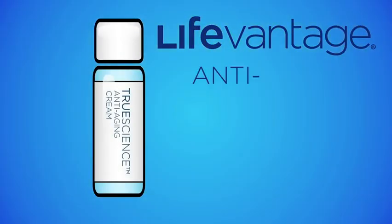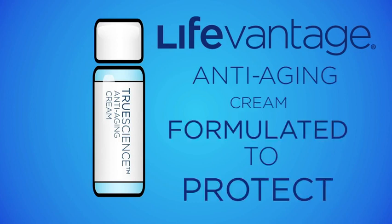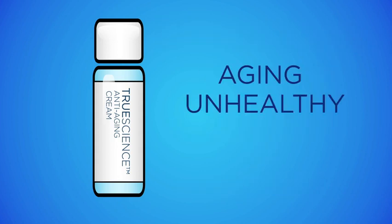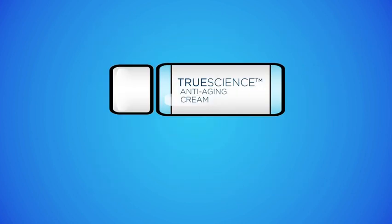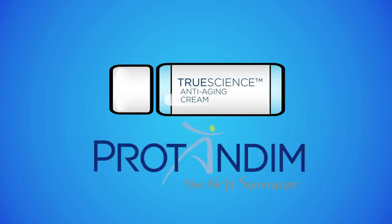LifeVantage True Science Anti-Aging Cream is formulated to protect the skin from a variety of factors that play a role in the aging and symptoms of unhealthy skin. True Science contains 11 ingredients, including those found in Protandim.